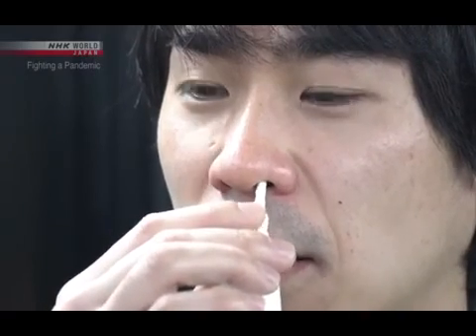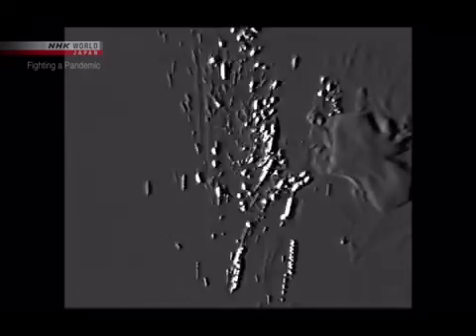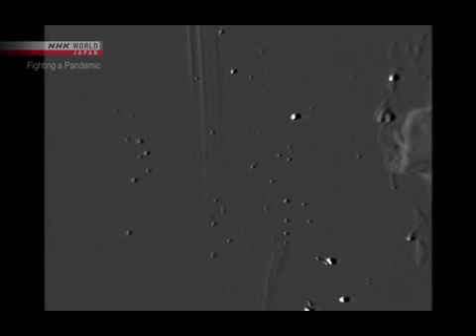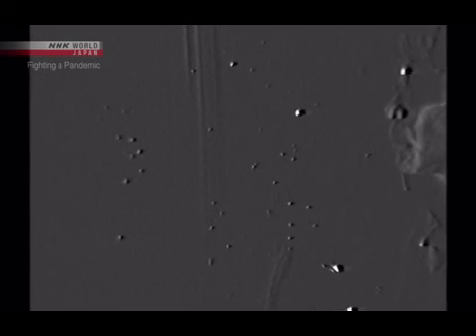The experiment starts. First, sneezing. We can see a large droplet about 1 millimeter in diameter — it quickly falls. But looking through the high sensitivity camera, we can see small particles that seem to glitter floating through the air. These particles are all smaller than 10 micrometers, or one one-hundredth of a millimeter in diameter.